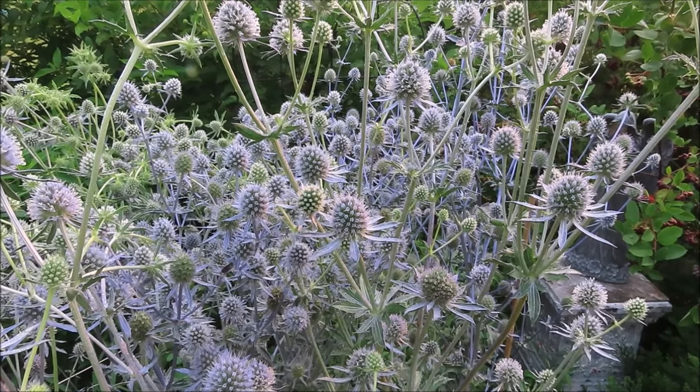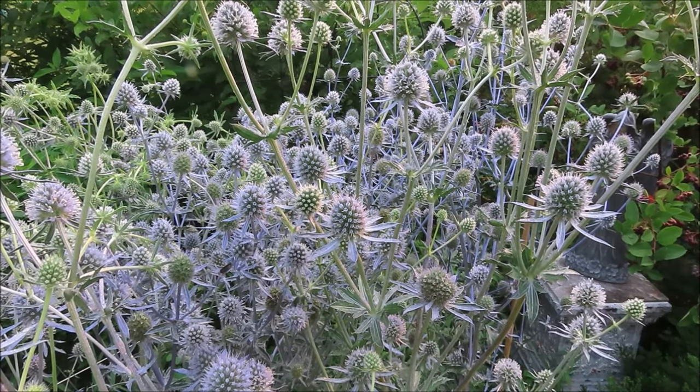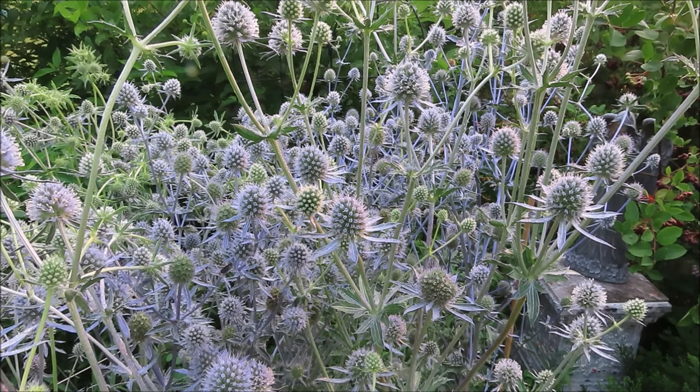Here it is in mid-July and the colors beginning to fade. Sea holly is a good cut flower and also makes a good dried flower. It works well in a cottage garden, pollinator garden, rock garden, cutting garden, butterfly garden, just to name a few.